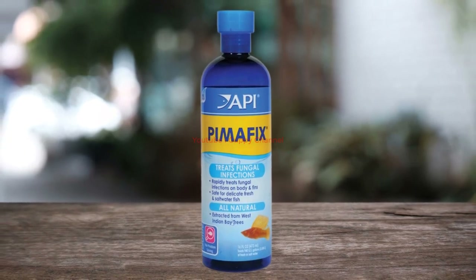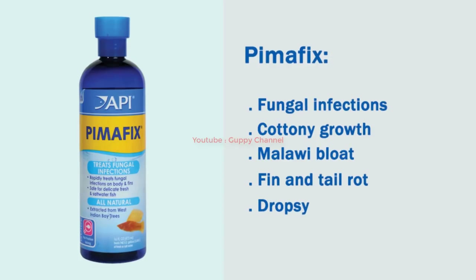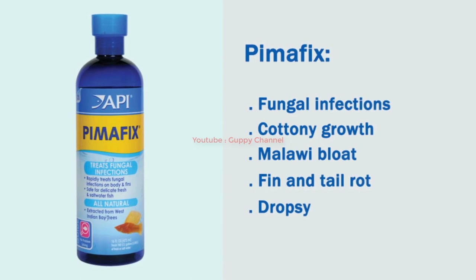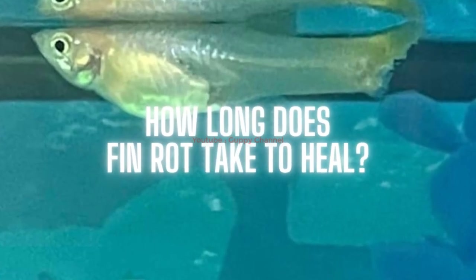Pimafix is another treatment option for fin rot, most effective against fungal infections. It is a plant-based medicine and can help reduce swelling and redness in fins. When using Pimafix, follow the exact dosing instructions as this medication may cause damage if overdosed, and be careful not to use too much as your guppy's slime coat may be affected. If a fungal infection causes your fish's fin rot, Pimafix should work well as it contains natural antifungal substances. You will need to remove activated charcoal, as it can bind and remove the medication, making it ineffective.